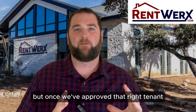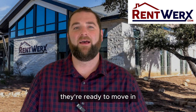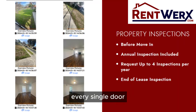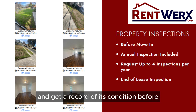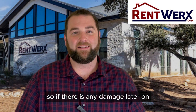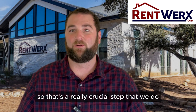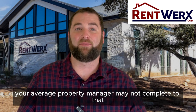Once we've approved the right tenant, we've got a lease signed, the security deposit collected, and they're ready to move in. Then we're going to do an inspection of the property — we take pictures of every single wall, door, ceiling, fan, and everything in between, getting a complete record of the property's condition before the tenant moves in. So if there is any damage later on, we're able to determine that and we have proof of it. That's a really crucial step that your average property manager may not complete with that level of diligence.